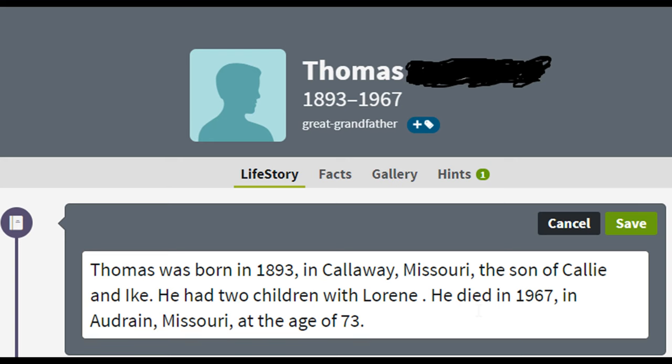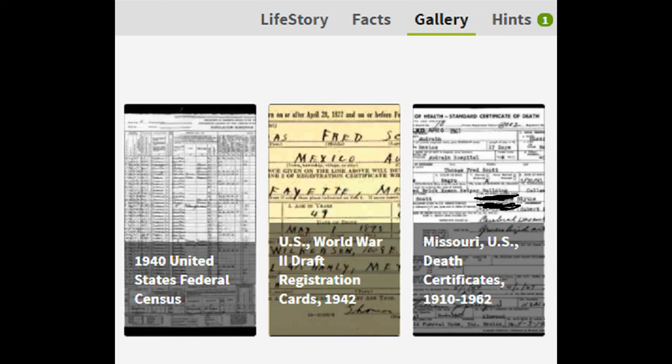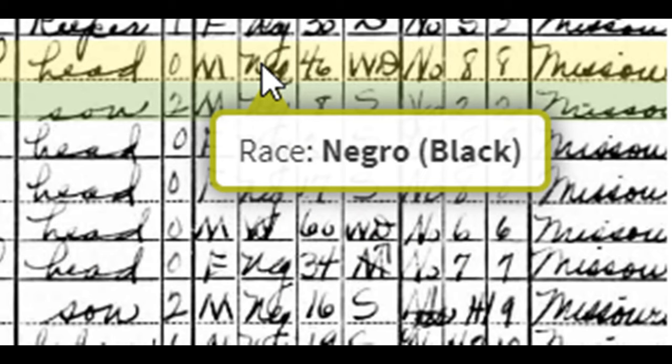I do not have a picture of my great-grandfather Thomas, Grandma Dorothy's father. Let's take a look at his life story. The gallery page stores saved documents such as birth records, death records, census reports, etc. From Thomas's census report, I can see him listed as Negro, Black.